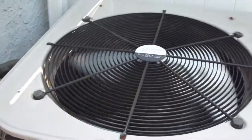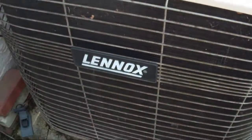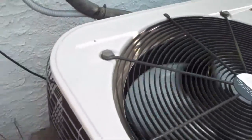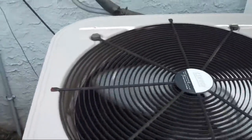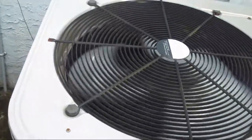And as you can probably tell, it is very quiet. And this is a straight cool unit, not a heat pump. It's matched up with a Dave Lennox Signature Series gas furnace.